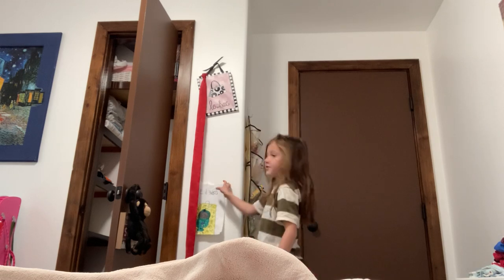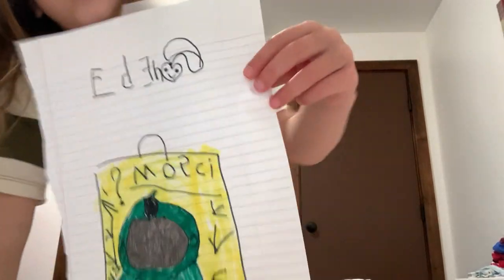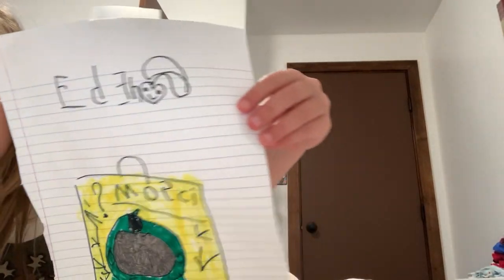As you can see, I drew a picture of him right there. That is Moxie — I tried to write Moxie. I didn't quite get it.